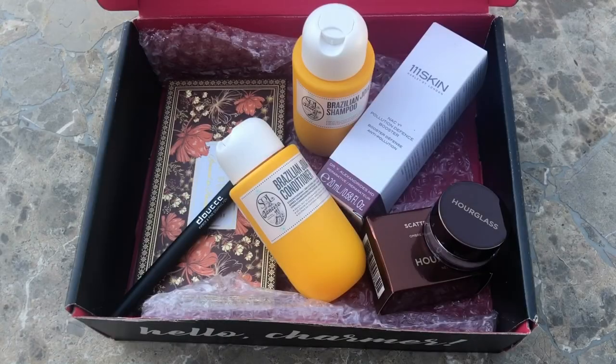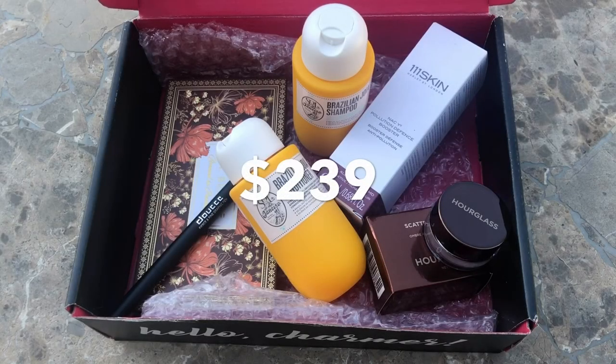So that is everything that I got. The Doucce Graphic Pen is $21. I'll put the total of the entire box on the screen once I calculate it. The 111 Skin alone is already worth way more than the $25 I paid for the box. Definitely happy with what I got.